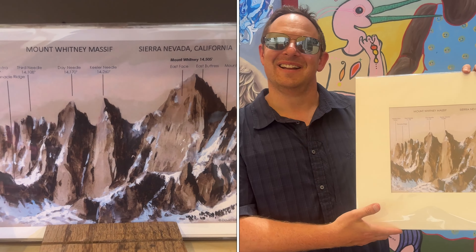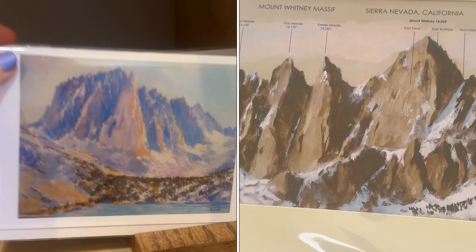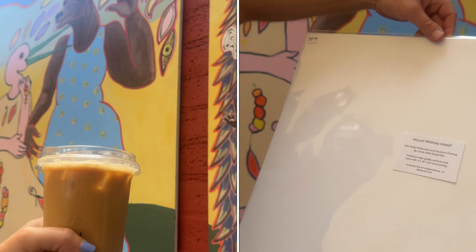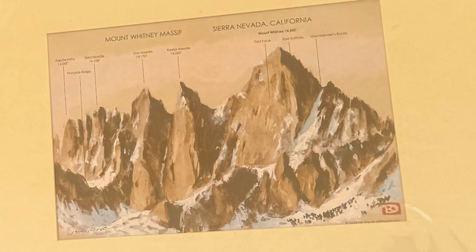We're at Black Sheep Coffee. I love all the art in here and it's by local artists. Mike picked up some local art — we're proud to support local artists. It's done by local artist David Perk, who is based in Independence, one of the next towns over.